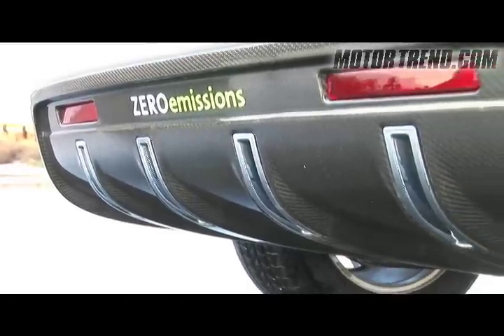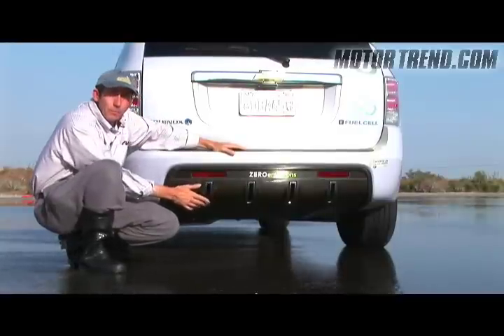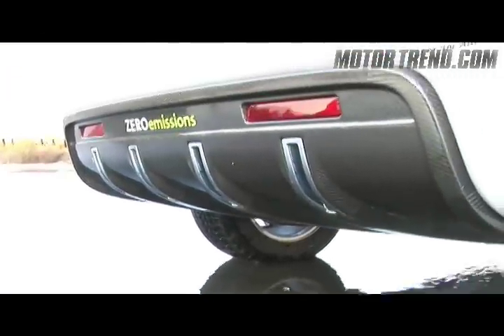These might look like tailpipes, but they're not — these are the ports where the water vapor produced in the fuel cell is emitted. What comes out is water, and in the right atmospheric conditions it can condense into liquid water. You could actually put a cup under here and drink it — it's very pure.